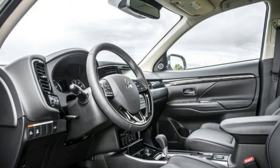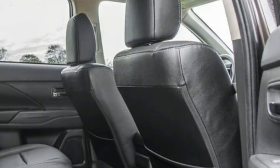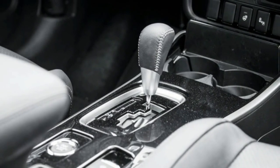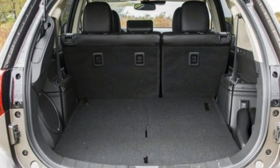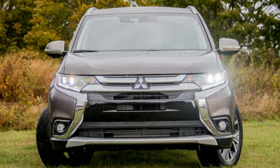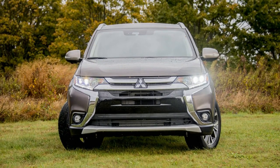On sale now. Base price: $32,390. As-tested price: approximately $33,000. Powertrain: 2.4-liter naturally aspirated inline-4, AWD, continuously variable transmission. Output: 166 horsepower at 6,000 RPM, 162 pound-feet of torque at 4,200 RPM. Curb weight: 3,505 pounds. 0 to 60 mph: N/A. Fuel economy: 24 city / 29 highway / 26 combined MPG (EPA). Observed fuel economy: 25 MPG. Pros: lots of standard hardware, reasonably large, good visibility. Cons: touchy dynamics, significant body roll, loud CVT, slow steering.